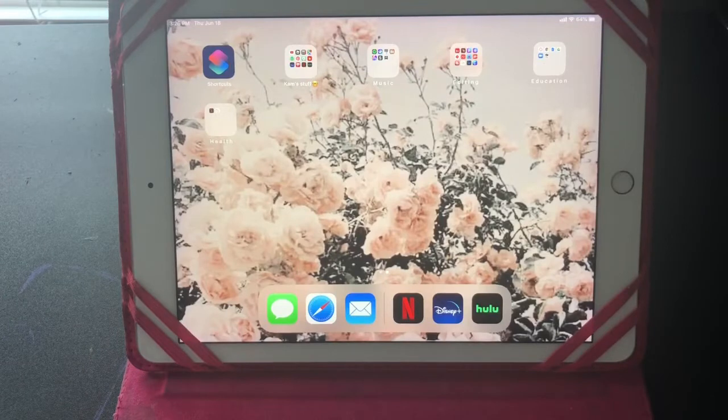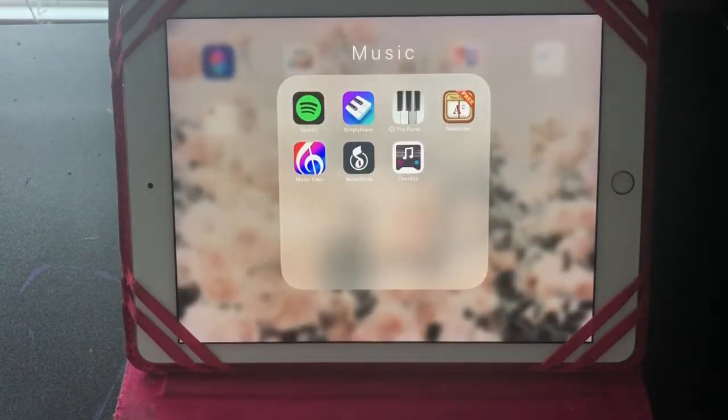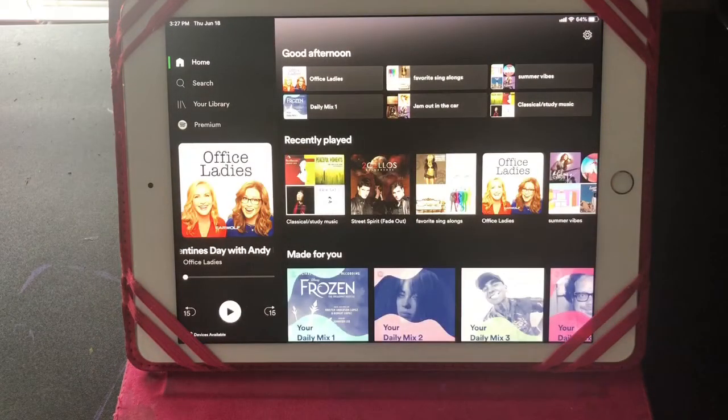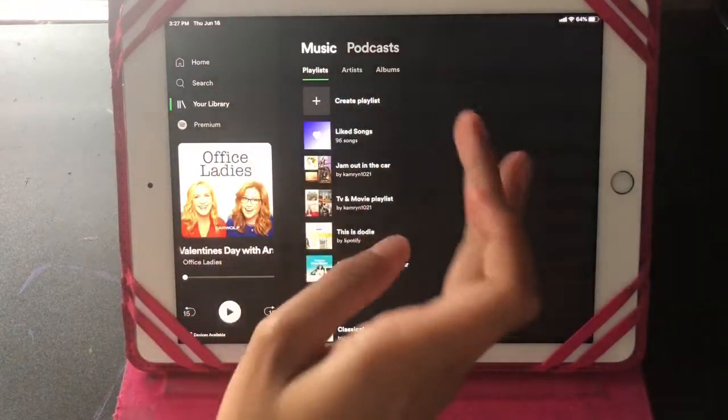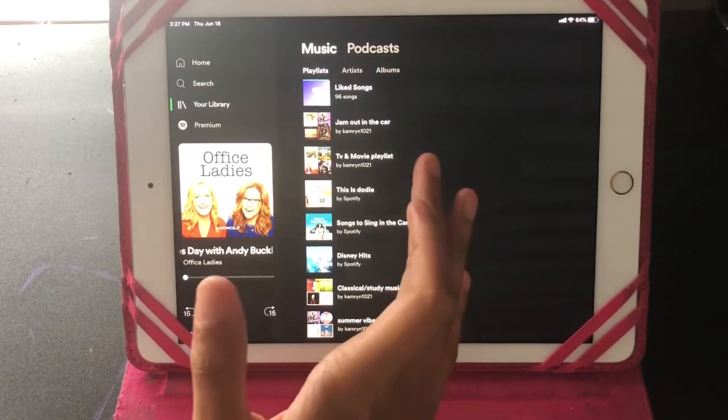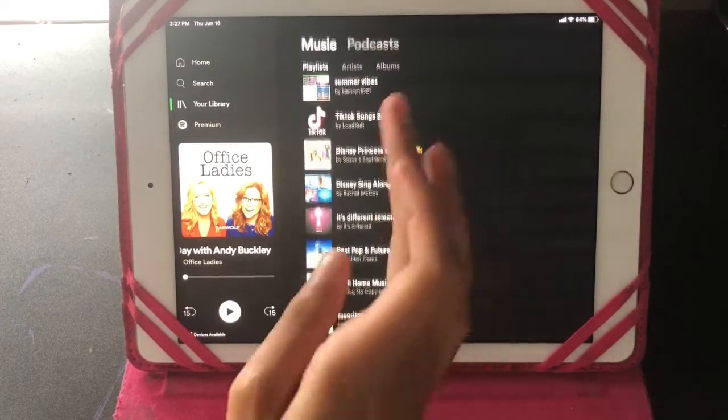Next is my music folder. I have Spotify — it's basically an app to listen to music and podcasts. Right now I'm listening to Office Ladies, which is Jenna Fischer and Angela Kinsey, who play Pam and Angela in The Office, talking about all the behind-the-scenes from filming. I also have playlists — some I saved, some I made myself, like 'Jam Out in the Car,' 'TV and Movie Playlist,' 'Summer Vibes,' and 'Favorite Sing-Alongs.' Then I have podcasts.